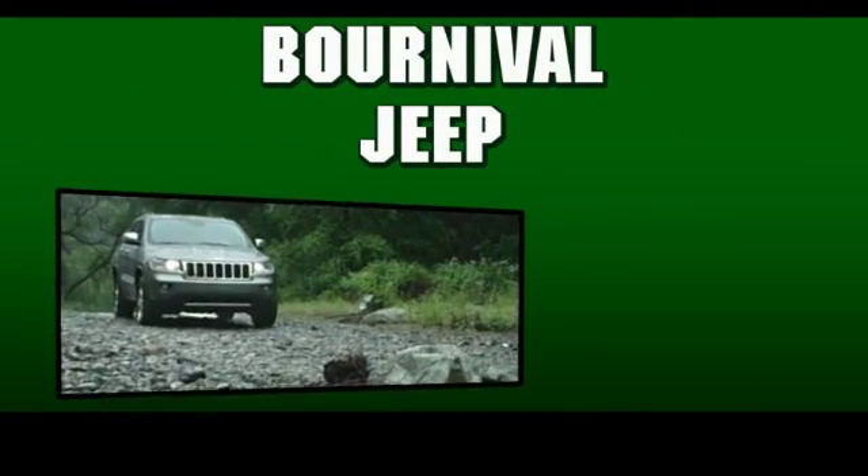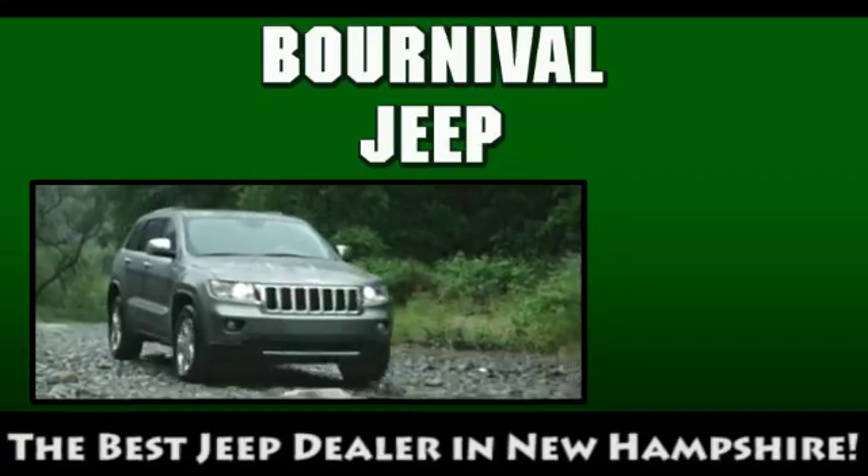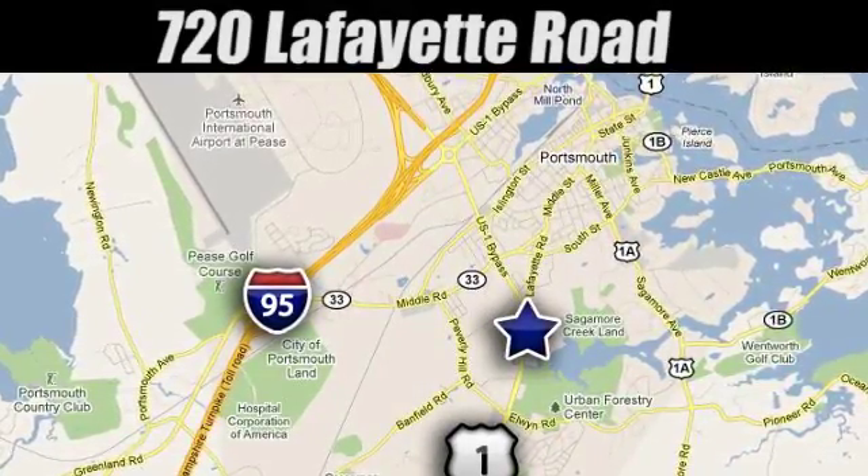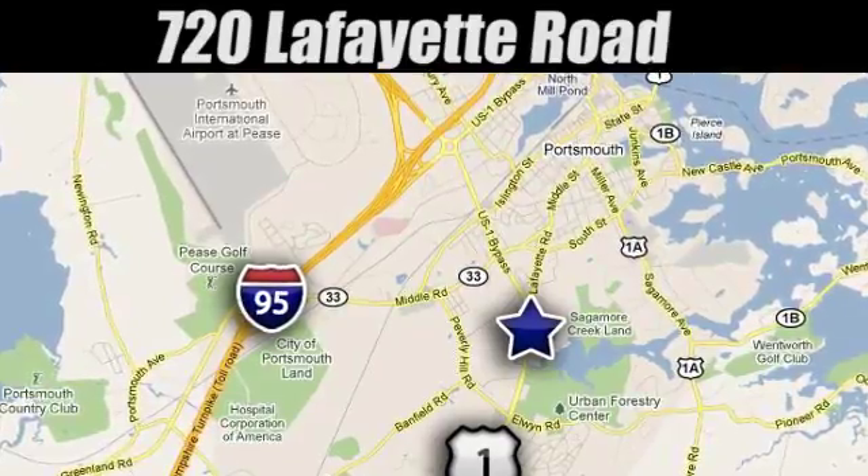At Bourneville Jeep, our goal is simple: to be the best Jeep dealer in New Hampshire. We're conveniently located at 720 Lafayette Road in historic Portsmouth, New Hampshire.